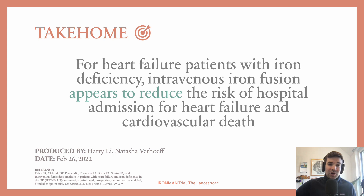Take-home point: for heart failure patients with iron deficiency, intravenous iron infusion appears to reduce the risk of hospital admission for heart failure and cardiovascular death. That's my take-home point, and it's a big reason why, when looking after patients with heart failure, I make sure to check their iron levels and give them intravenous iron if needed.